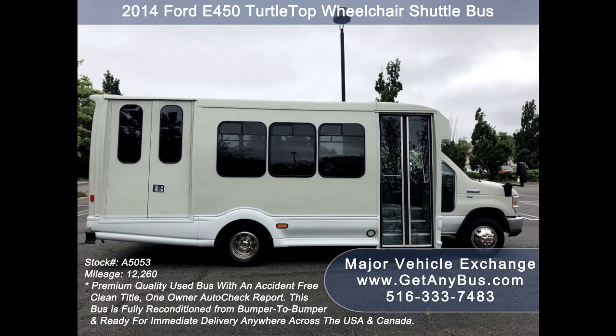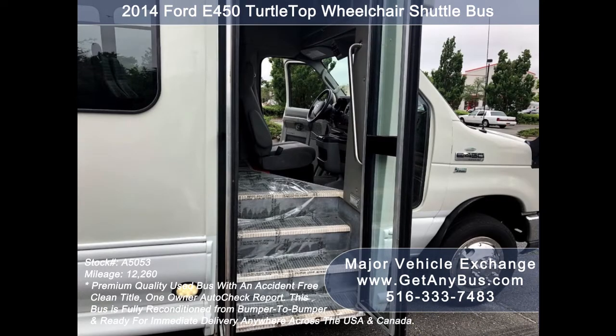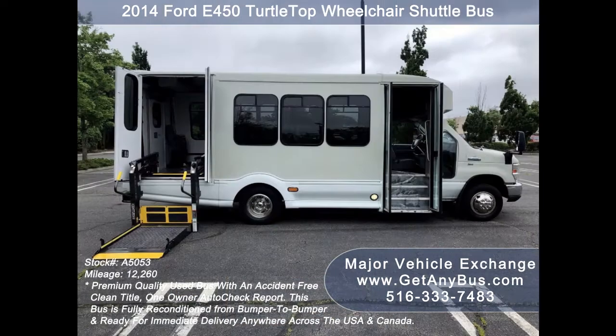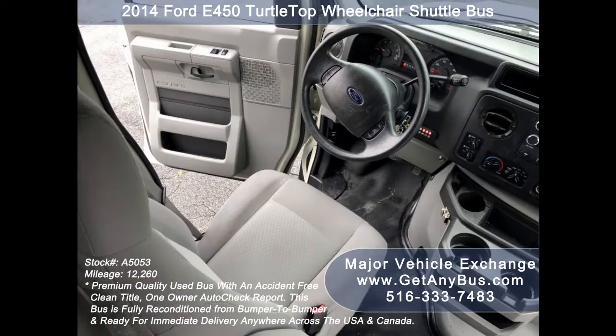Test drives and inspections are welcome. This E450 rides smoothly, handles well, and its fiberglass body will hold up well for years to come. It is well equipped and ready to go, and its large passenger cabin allows for comfortable group travel. This premium quality bus is very spacious and can accommodate up to two wheelchair positions, guaranteed to provide passengers and drivers with a smooth and comfortable ride. Its five-speed automatic transmission with overdrive shifts smoothly without hesitation, and its drivetrain feels like new.